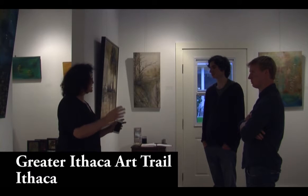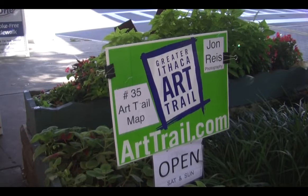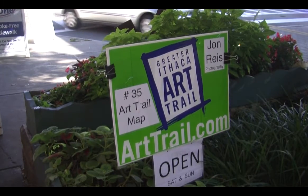Chris Dimitrio came out to the Ithaca studios for his third consecutive year. He took advantage of one of the two open studio weekends during the beginning of October.